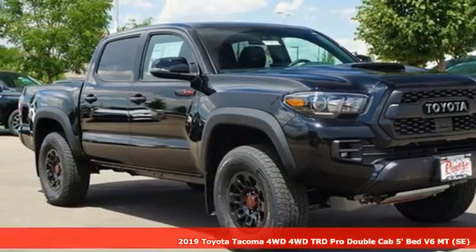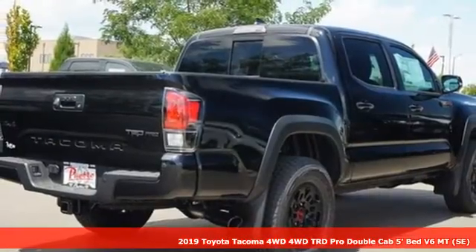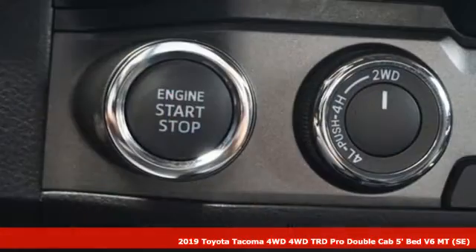Here's a new 2019 Toyota Tacoma four-wheel drive. When you're looking for comfort, convenience, and quality, you think Toyota.